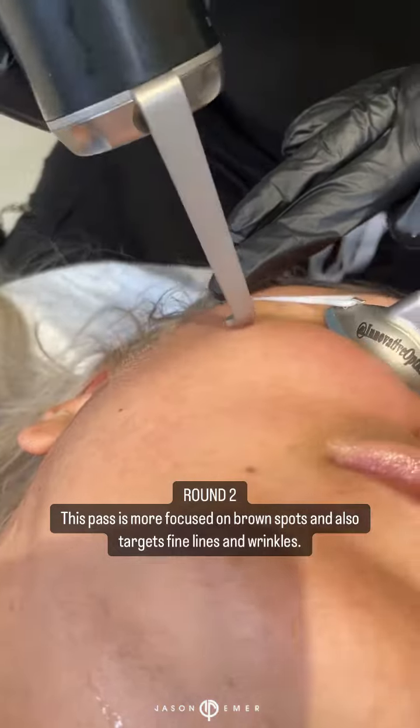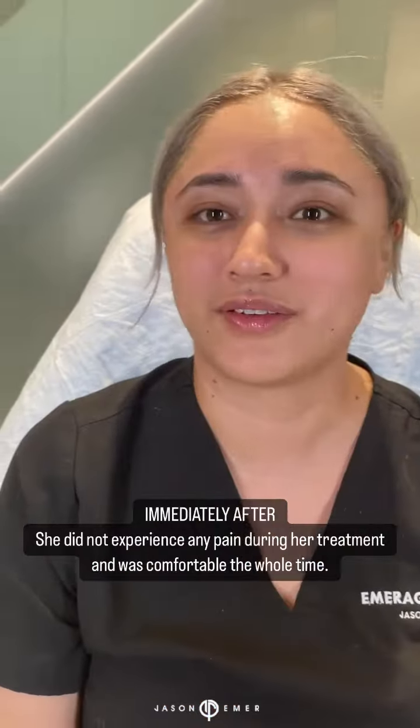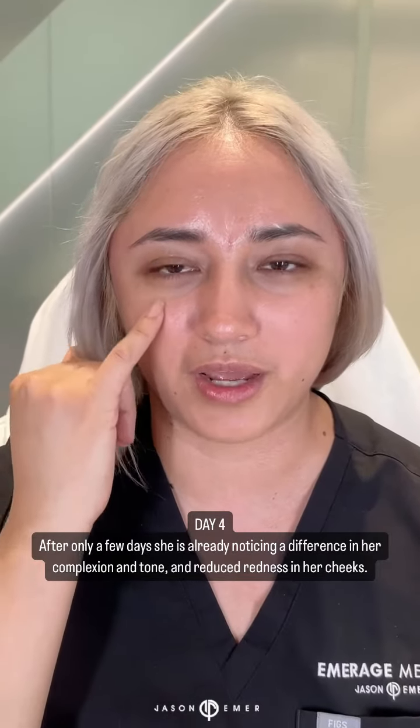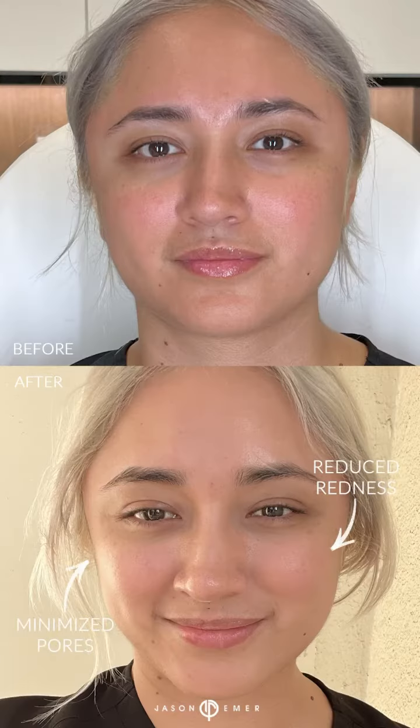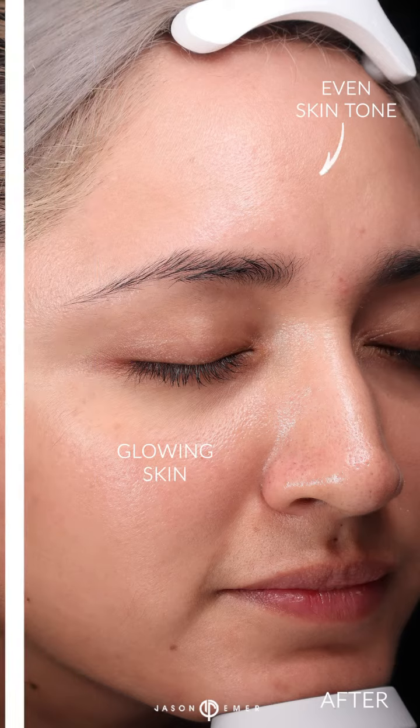Now I'm doing our second pass of the Advalight. I can barely feel anything. It actually felt kind of comforting. I have minimal red around my cheeks — I can barely see it.